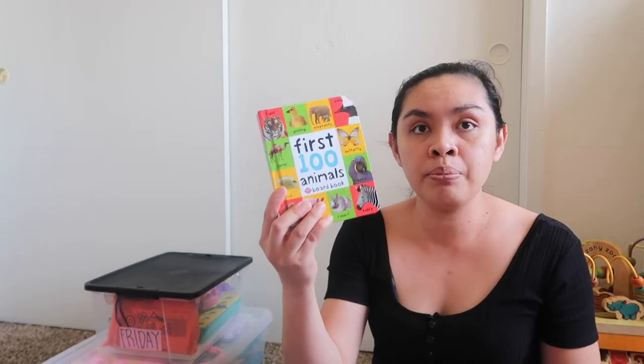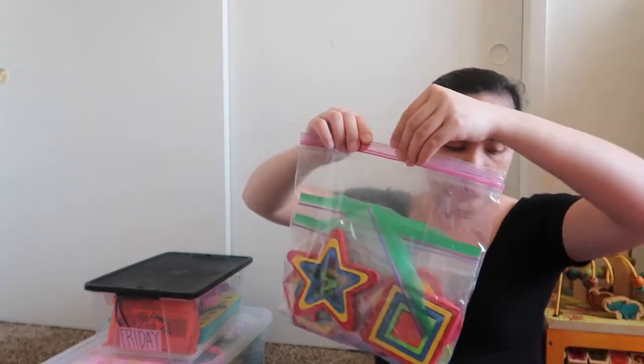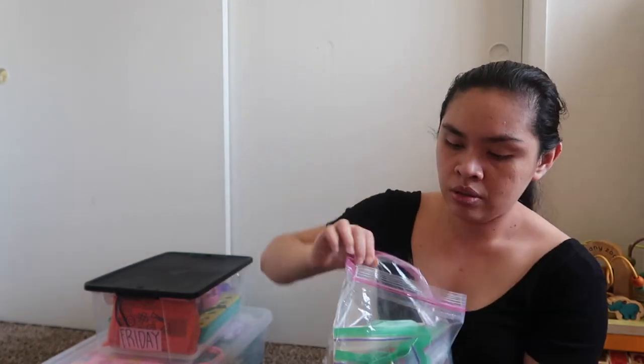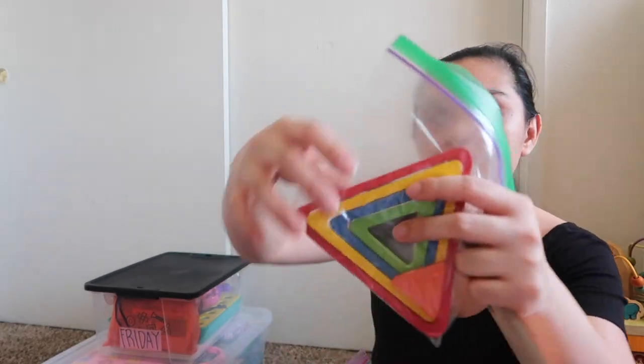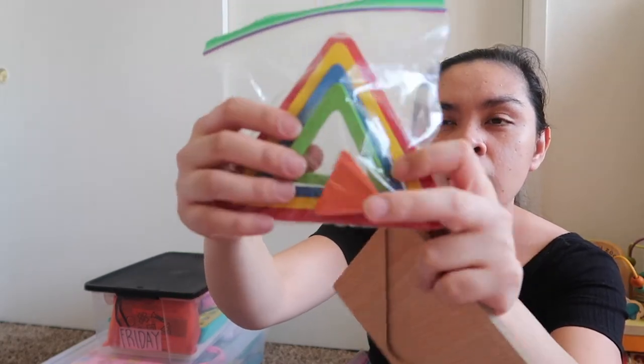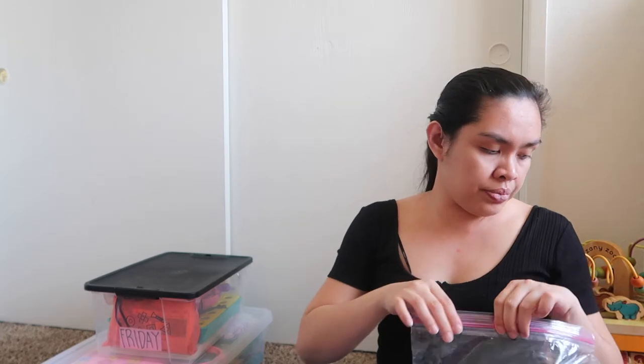Next, we have books again — this one is about animals. And we have shape puzzles: triangles, circles, squares, stars, hearts — six shapes total, from Amazon. And then we have Legos — I don't put these inside the bin, I just put them in the living room so I don't forget. They're on the list.